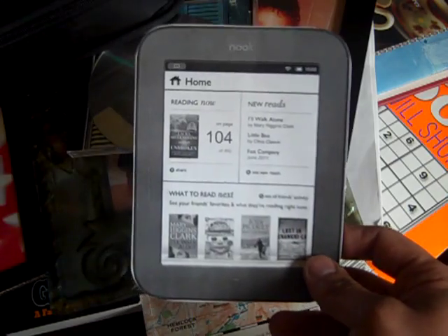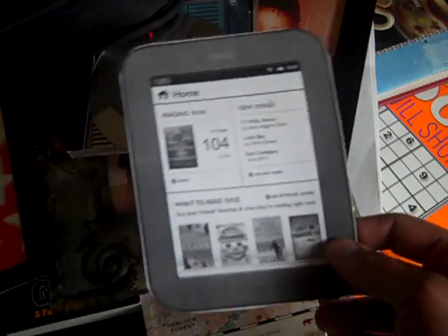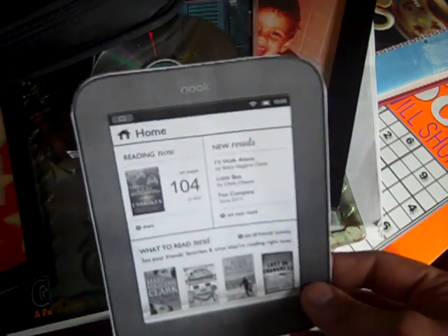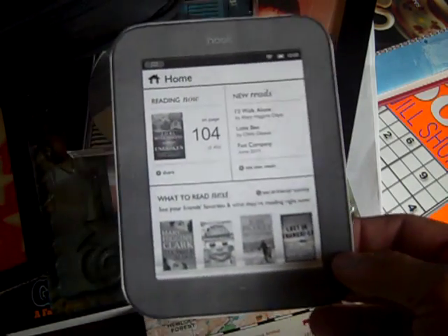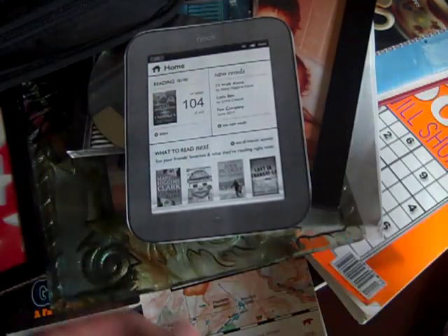I don't know every single book that would be good — on first aid, survival in the woods, survival in urban scenarios, PDFs on past experiences, nuclear survival skills. I don't have all that memorized, so I'm going to be asking you guys for help on this.